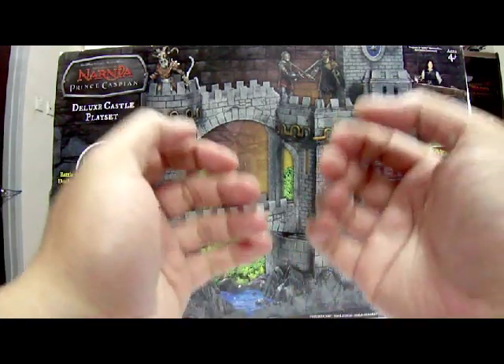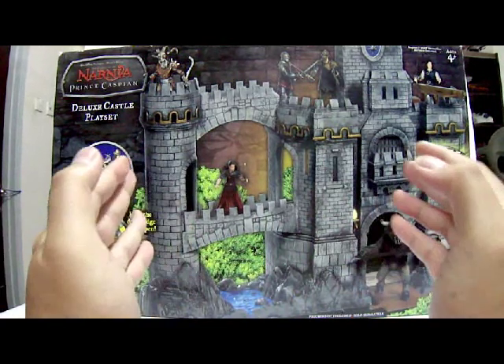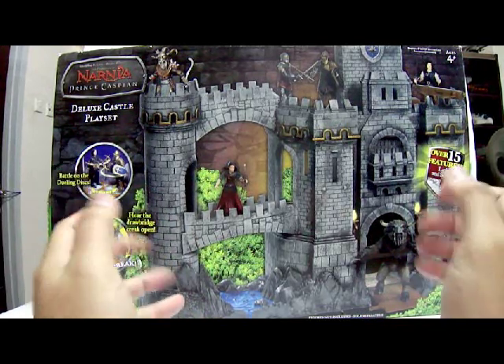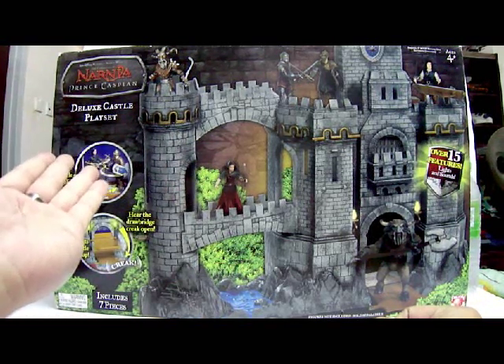Hello everyone, this is LoCZO5 and welcome to the Cobraments' tutorial review. Today we will be looking at the 2008 release by Jax Pacific of the Chronicles of Narnia Prince Caspian playset review, specifically the Deluxe Castle playset.